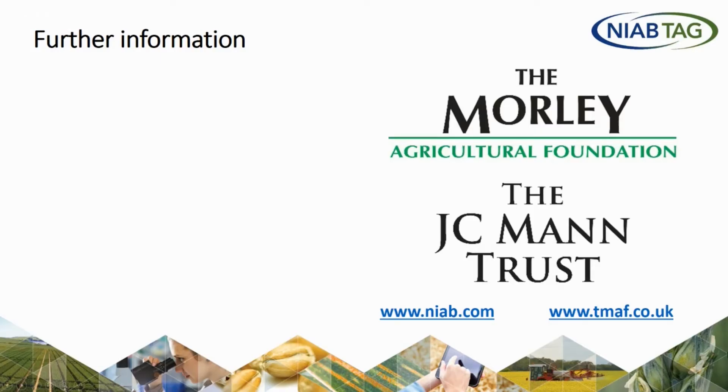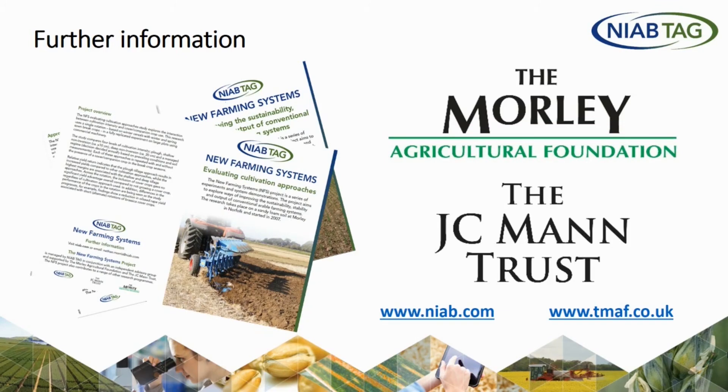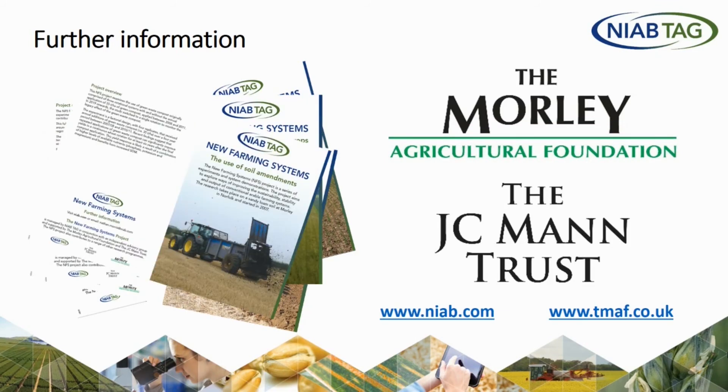Further information about the New Farming Systems programme can be found on the Morley Agricultural Foundation website or the NIAB website, where a number of flyers have been published describing each of the main programmes of work.